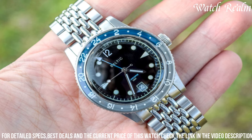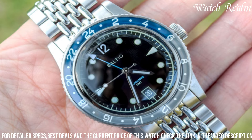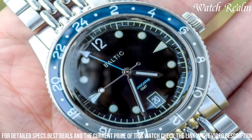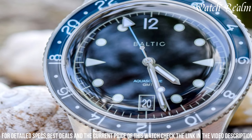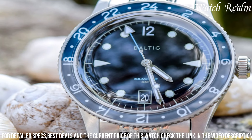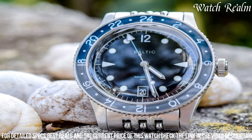With water resistance of 200 meters and a domed sapphire crystal, it ensures durability suitable for aquatic adventures. Driven by a reliable Swiss automatic movement, the Baltic Aquascaphe GMT combines style with precision, while the comfortable bracelet or strap options offer versatility for diverse occasions, appealing to watch enthusiasts seeking vintage aesthetics and modern functionality in a diver's timepiece.